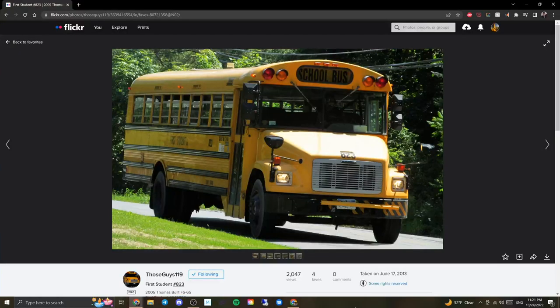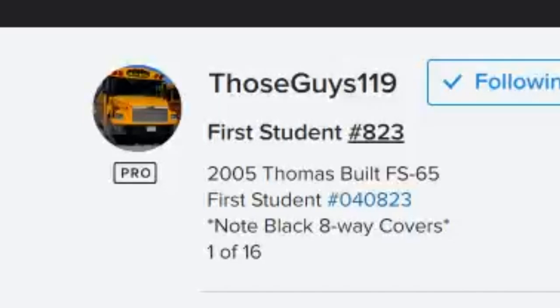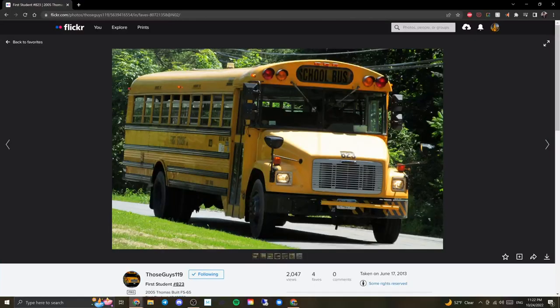This picture is from those guys 119 — a Thomas FS65 from New York, a 2005 model. One of my favorite specs is on this bus: stripes on the bumper, which my district growing up did, and I love that paired with the crossing gate. I don't love how the crossing gate covers part of the stripes, and I'm not a huge fan of the numbering on the hood when it bends over to the front part. The strobe light also almost appears to be in the middle of the bus — though that's probably just the angle.